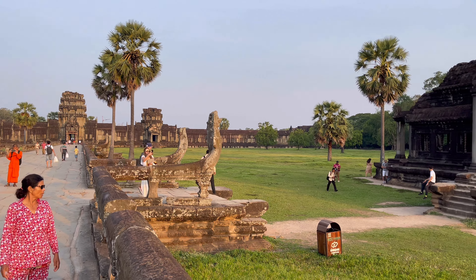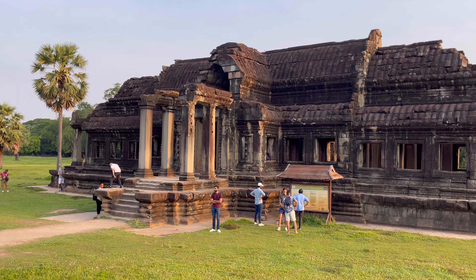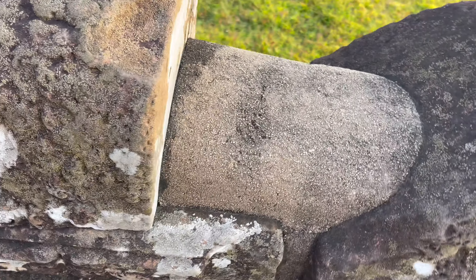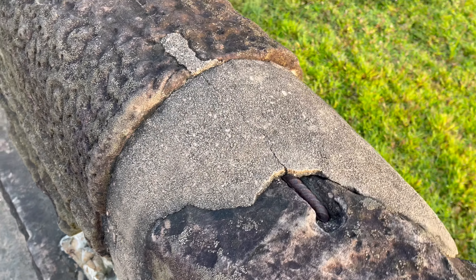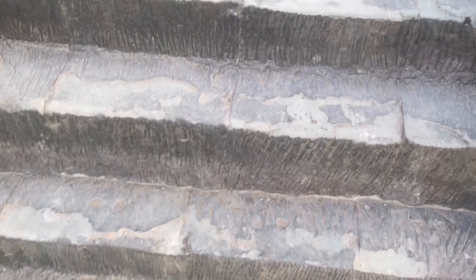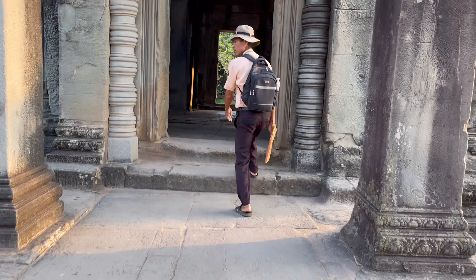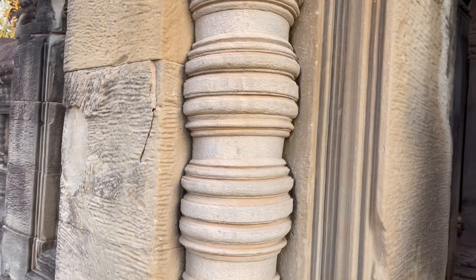Lee was explaining that in order to be a UNESCO World Heritage site, there are rules. People naturally want to repair what's been damaged, so when repairing certain things they use a different material so you can tell what's original and what's new. You can see the difference between the old stone and the new concrete.